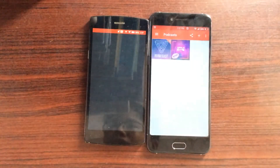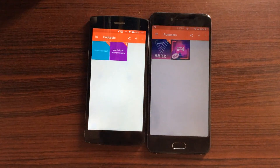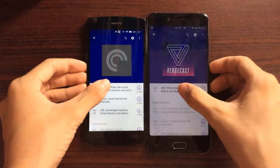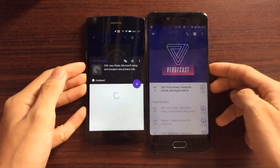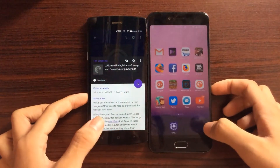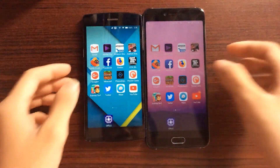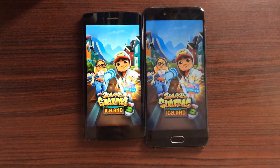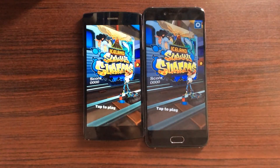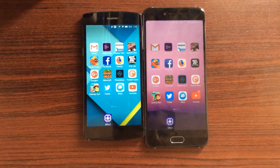We've got Pocket Casts next — the 625 is slightly faster, giving it the edge here. Let's load the Verge Cast podcast and tap on it — the 625 is faster there too. The last game we are testing is Subway Surfers. Both are kind of lagging to open up, but the 625 is faster. Pretty interesting results for the 625.